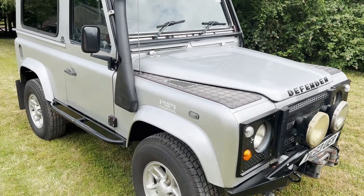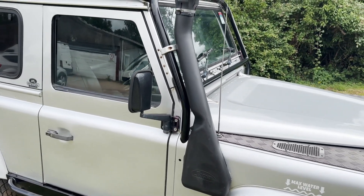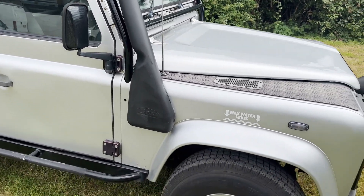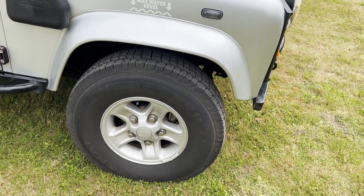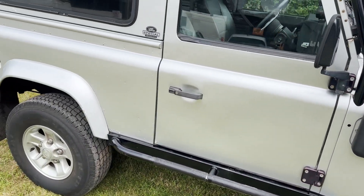Finished in silver, black interior. Seat-wise it has got G4-style front seats, half leather ones. It's got Boost alloys with a matching set of General Grabbers. Just take a slow walk around it.